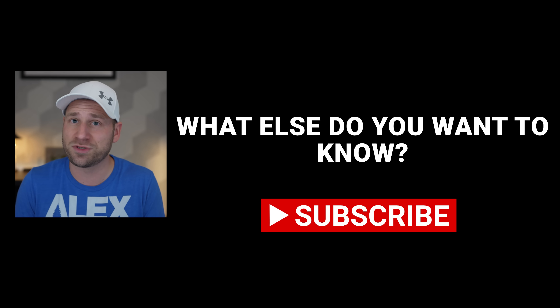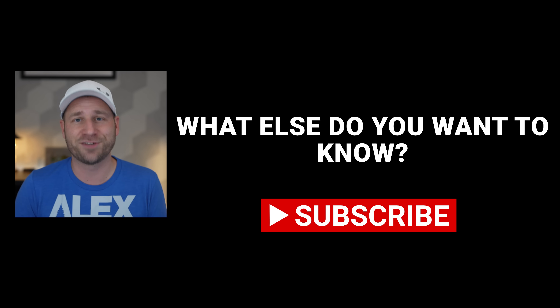Make sure you're subscribed to catch it as soon as the official information is released. Thanks for watching, and until next time, take it easy.